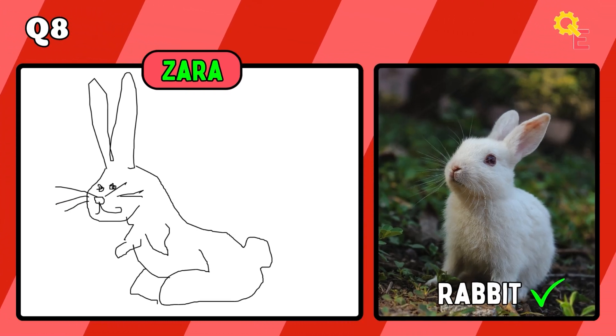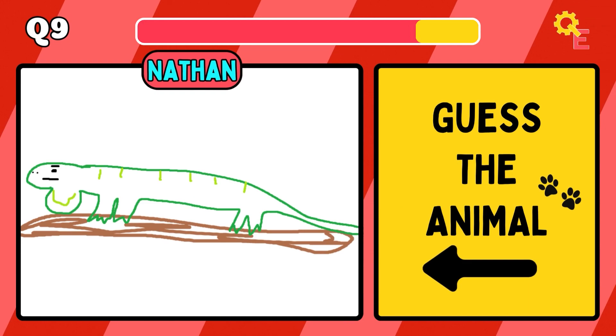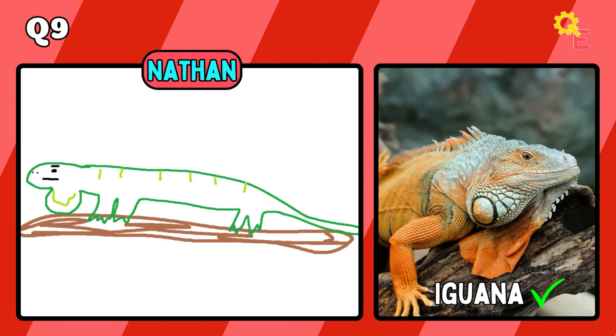Up next, we have a rabbit. I'd say this one is pretty spot on. It's an iguana.